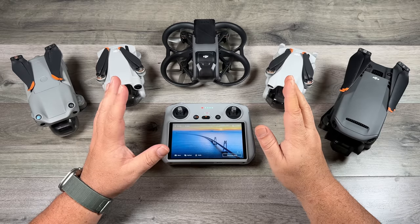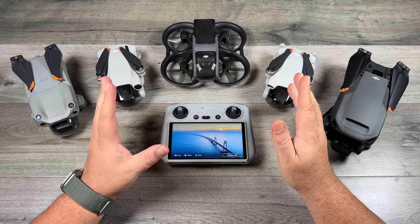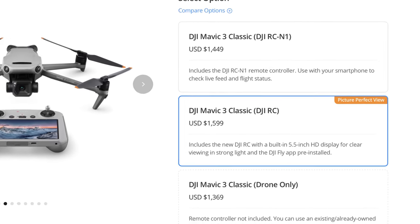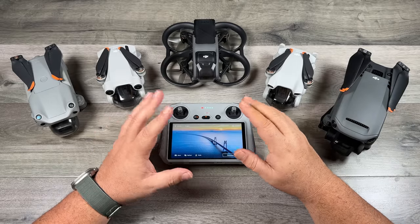When it comes to purchasing a drone, there are three important questions you need to ask yourself first. The first is price. We all have a budget of what we're able to spend. You may not be able to afford one of the higher-end drones, or perhaps you just don't want to spend that kind of money if you're not even sure you're going to enjoy the hobby.